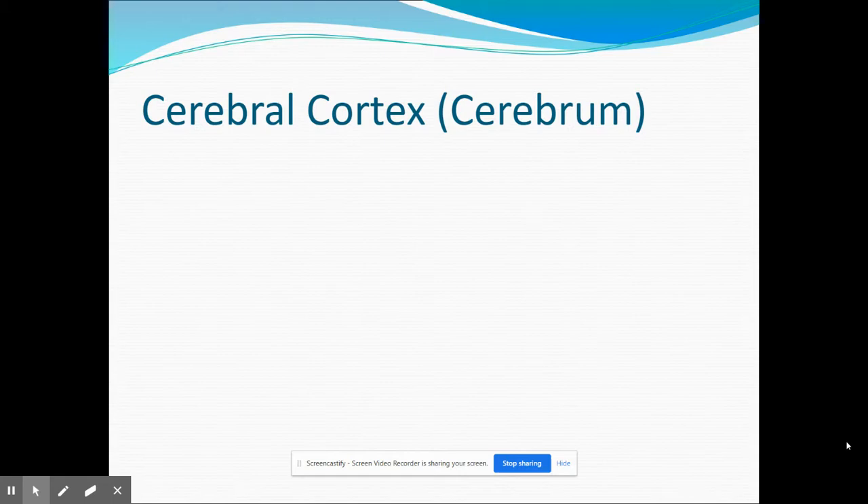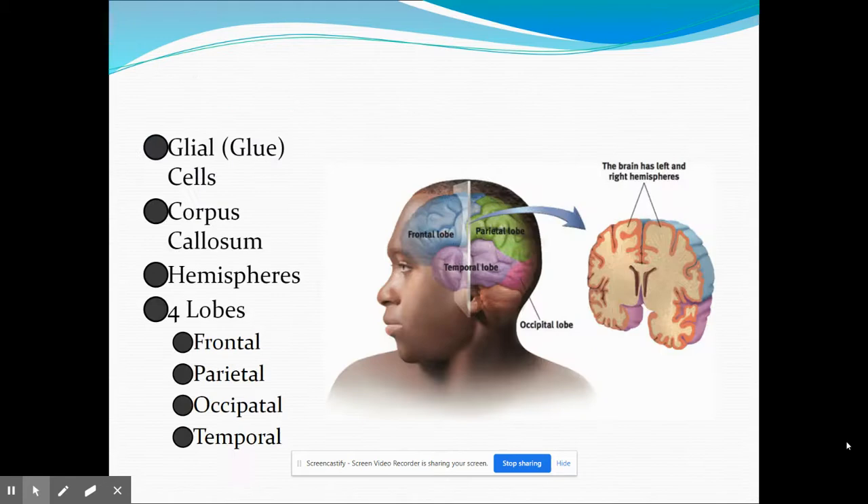When we talk about the forebrain, the cerebral cortex is the main part — these are the newer brain structures. The cerebral cortex is that gray, squishy, wrinkly outer layer of the brain. None of the brain structures would do well without the glial cells, sometimes referred to as glue cells because they keep everything together. What glial cells do is provide nourishment to the neurons of the nervous system. If there are about 300 billion neurons, there are about 500 trillion glial cells.